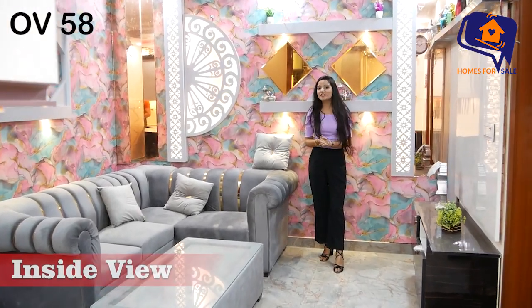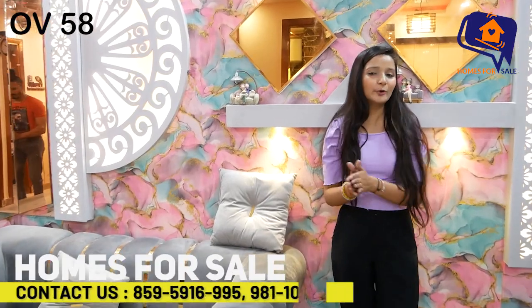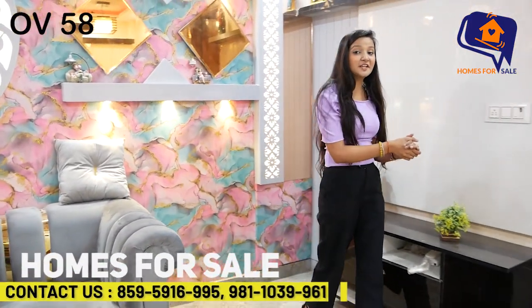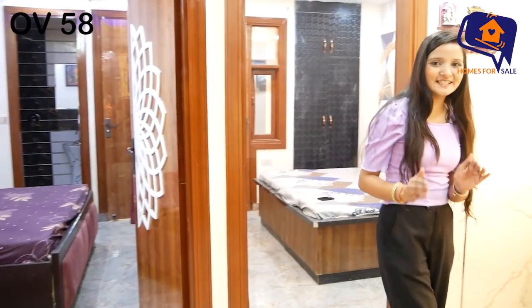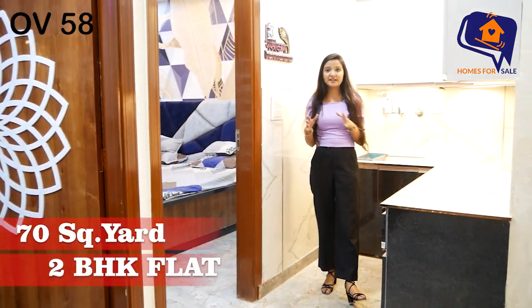Hello and welcome everyone, I am Vanshika. I have a property for you on the channel Homes for Sale. This property is in Delhi, a big city. It is very beautiful and unique. This is a flat in a society, made in 2BHK.